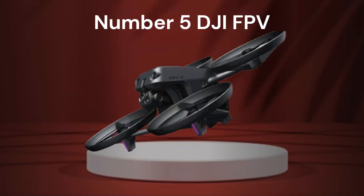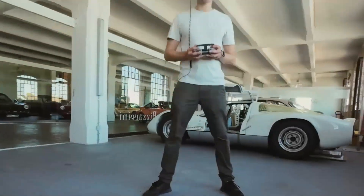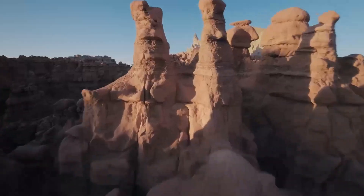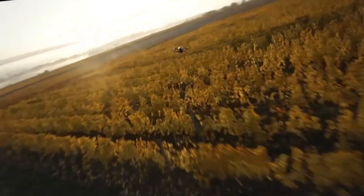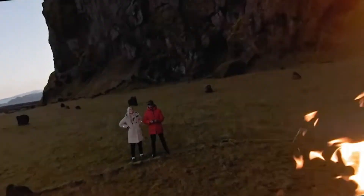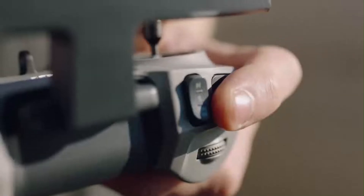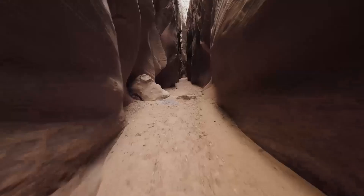Number 5: DJI FPV. The DJI FPV is a revolutionary drone that merges the immersive thrill of first-person view flying with DJI's reliable and intuitive flight technology. Unlike traditional FPV drones that require complex assembly and calibration, DJI's ready-to-fly system is designed for both enthusiasts and newcomers. It offers stunning 4K video at 60 frames per second with a super-wide 150-degree field of view, delivering incredibly immersive footage that captures the intensity of high-speed flights. The drone supports rock-steady stabilization, ensuring ultra-smooth footage even during fast-paced maneuvers.